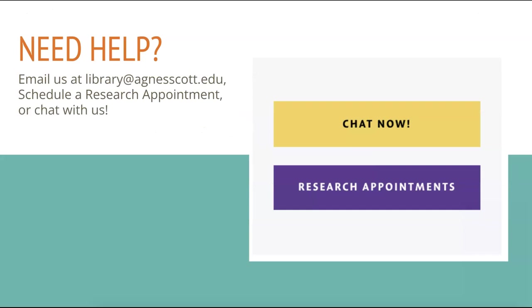Need more help trying to decide which option is best for you? Talk with a librarian. We're here to help you.